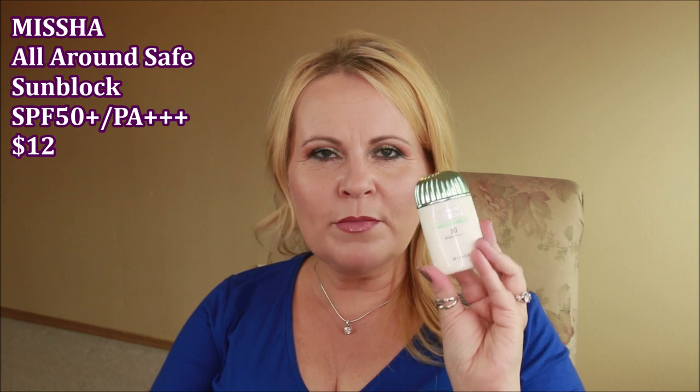I found the sunscreen I've been searching for. It's from Missha — the All-Around Safe Block Essence Sun Milk SPF 50, available on Amazon. Just like the toner, it melts into the skin instantly with no extra layer feeling. It performs beautifully underneath makeup and makes no difference whatsoever to your look. If you've been wanting a high-performance sunscreen under makeup, I'd really recommend this one.